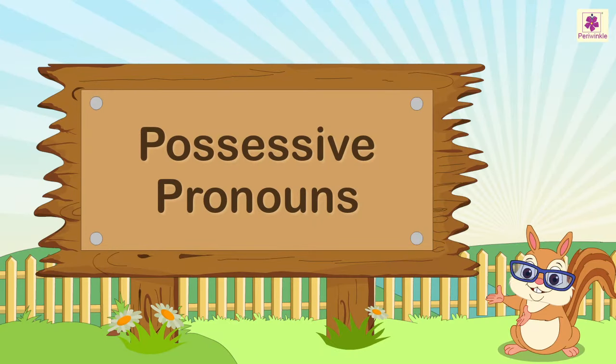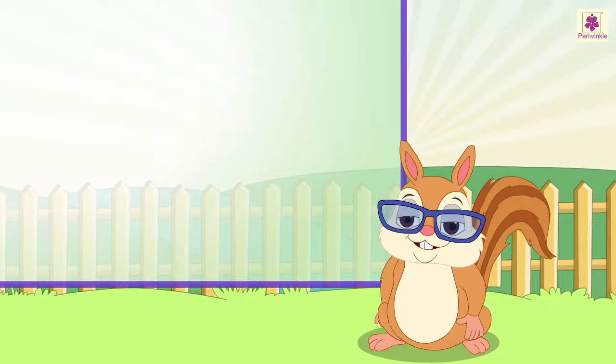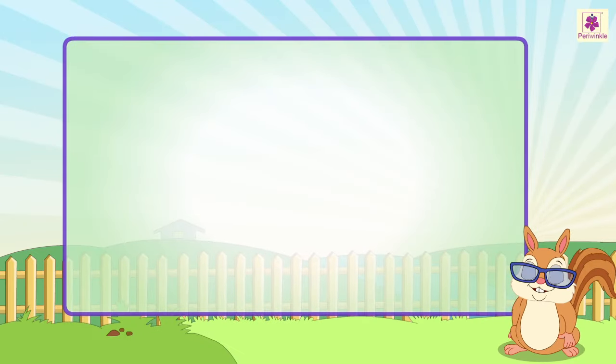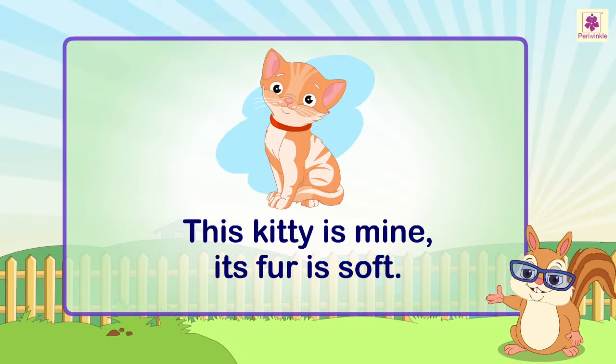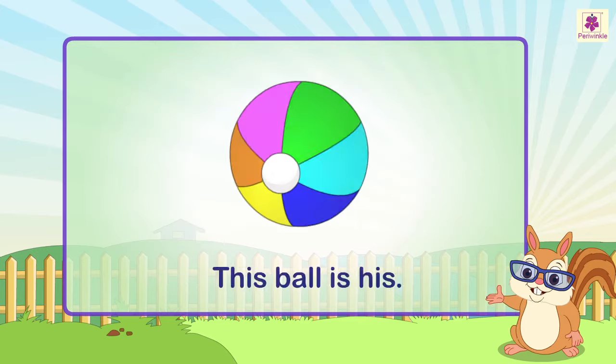Possessive pronouns. Look at these sentences: This kitty is mine. Its fur is soft. Is that bicycle yours? This ball is his.